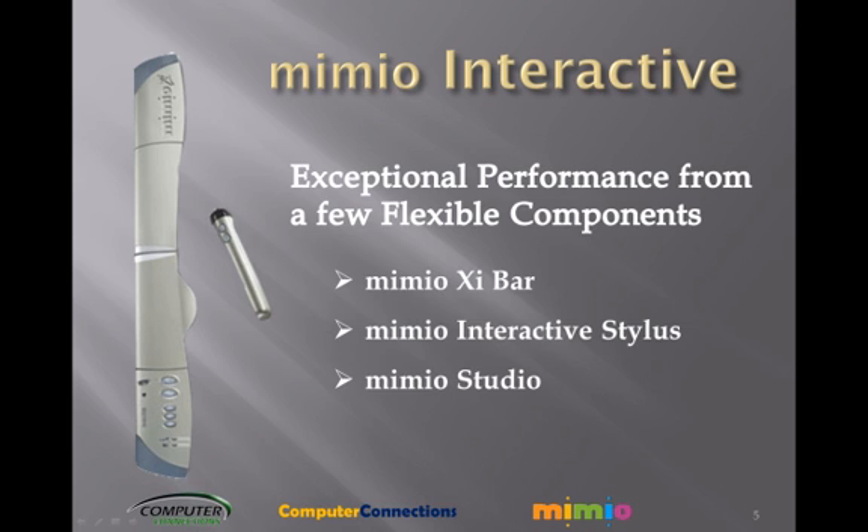Mimeo Studio is the software powerhouse that drives the Mimeo Interactive system and dramatically expands your teaching options. Choose from a content gallery loaded with ready-to-use lessons in many subjects geared to a variety of grade levels. Use them as is or edit as you see fit. Incorporate interactive materials, audio, video, and flash animations to create dynamic lesson plans. Import existing lessons from favorite applications.